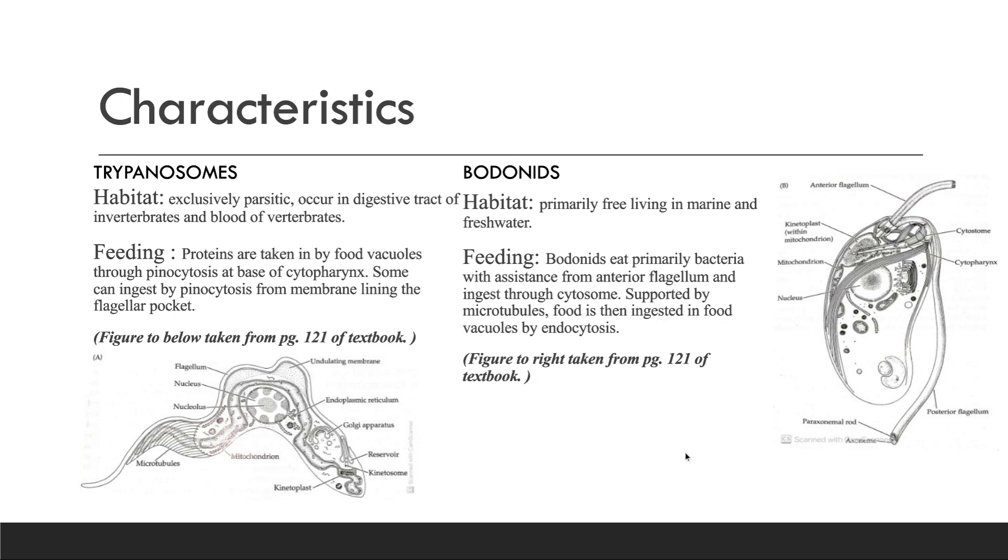To the right, we have a bodonid. Their habitat is primarily free-living in marine and freshwater. For their feeding, they eat primarily bacteria with assistance from the anterior flagellum and ingest through a cytosome. Supported by microtubules, food is then ingested in food vacuoles by endocytosis. To the right I have a diagram also taken from the same page in the textbook.